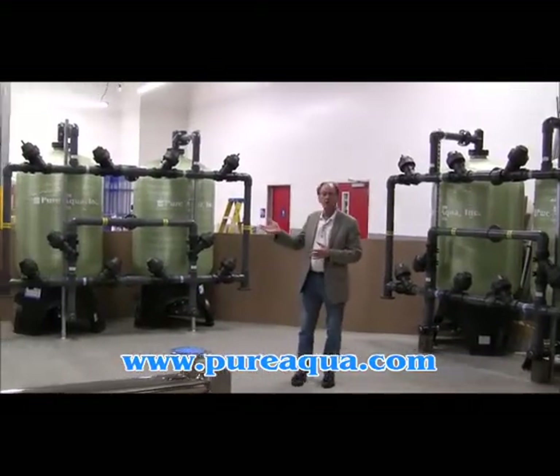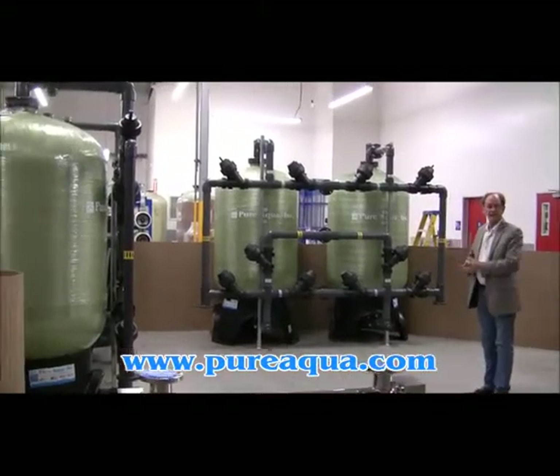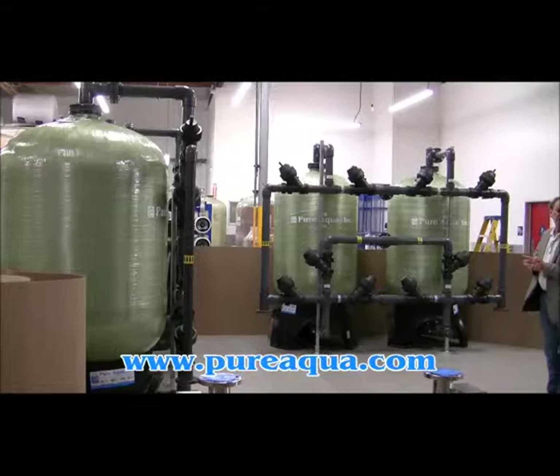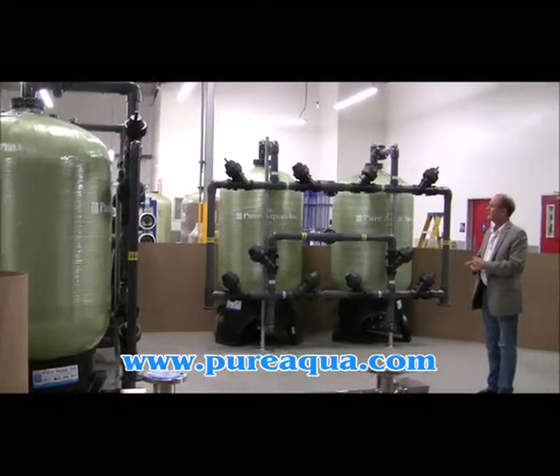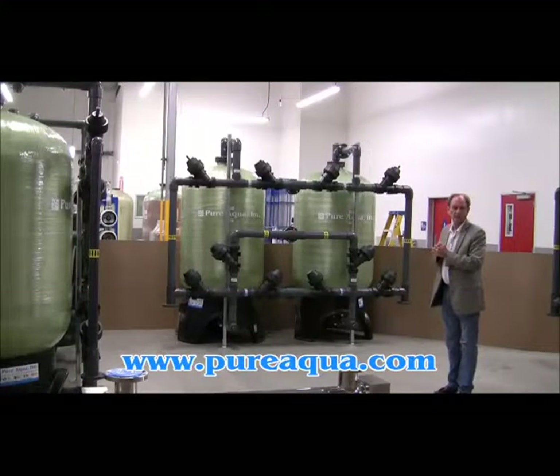The next step is a twin alternating softener, whereby one tank is in service while the other is in standby. Regeneration for the softener tanks is initiated by a hardness monitor, which signals the digital stager to go into regeneration and switch to the other tank for service.